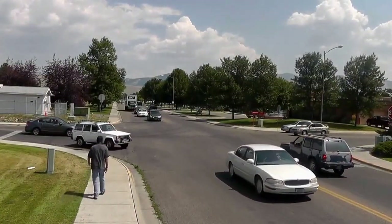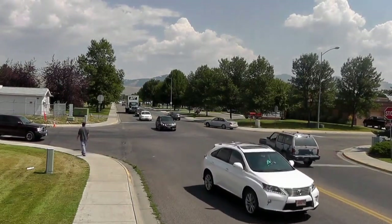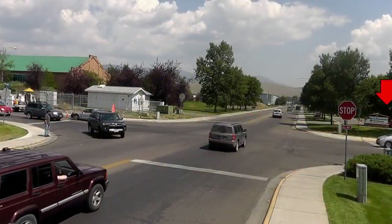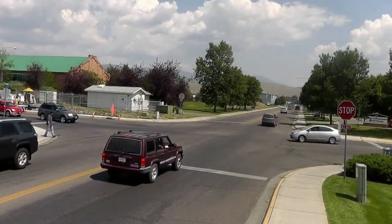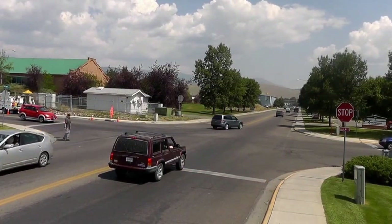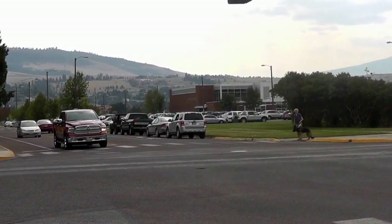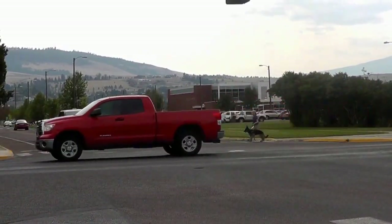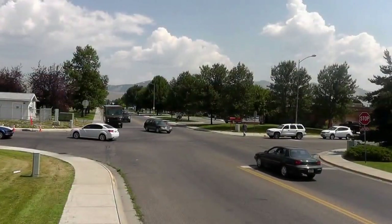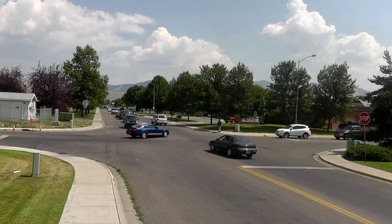A four-way or all-way stop, as shown here, is generally used where traffic volumes on the intersecting streets are about equal, but are not heavy enough to warrant the expense and delays associated with a traffic signal. The left-hand turner in the next clip is not watching out for the pedestrian and does not yield. The next clip shows a driver in the red truck patiently waiting for the pedestrian with the guide dog to cross. Notice that the left-hand turn signal is on. Don't cause a dent — signal your intent. Unless two cars are going straight through the intersection in opposite directions, only one car should enter the intersection at a time.